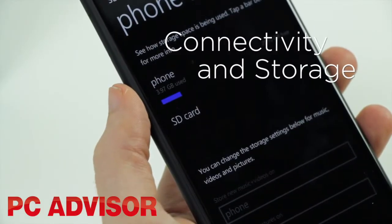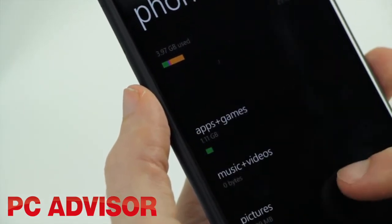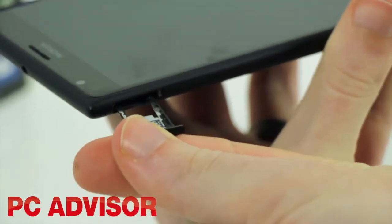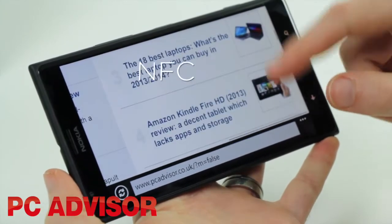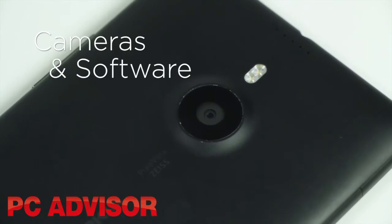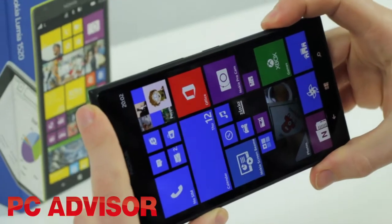The Lumia 1520 is abundant when it comes to storage, with 32GB built in, a microSD card slot, and 7GB of free SkyDrive space. It's also got many of the modern conveniences like 802.11ac Wi-Fi, NFC, and wireless charging.